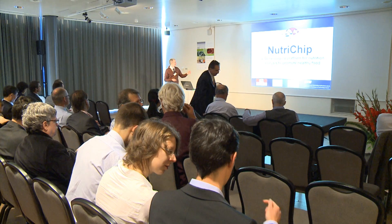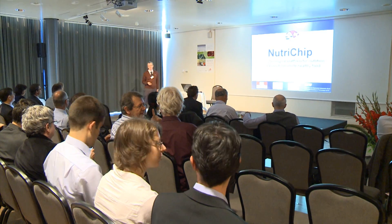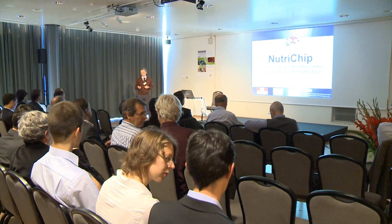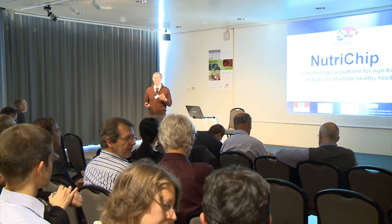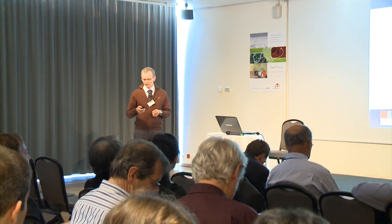Good morning everyone. I present the Nutri-Chip project, which is a highly interdisciplinary project with the aim of developing a platform for measuring the health-promoting properties of food.